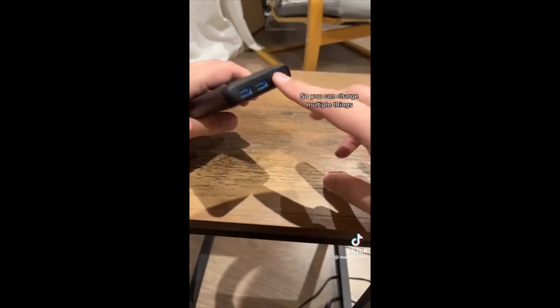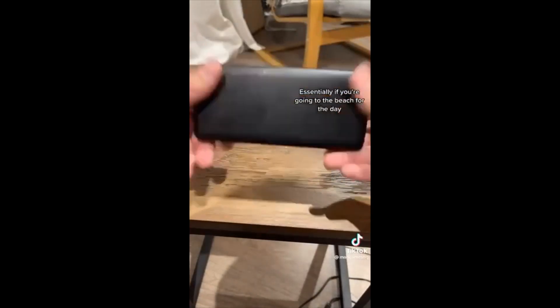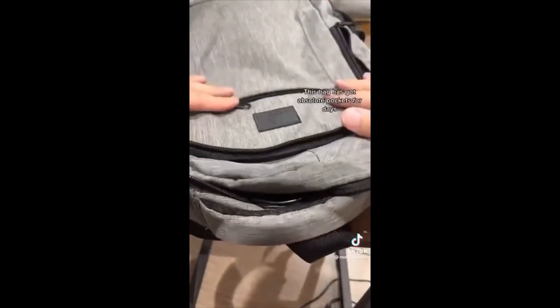It takes a while to charge, but once it's charged this will last you for days. It's got two USB-A inputs, a USB-C, and a micro-USB, so you can charge multiple things. It's absolutely essential if you're going to the beach for the day or going to the parks at Disney World — this will keep you going all day long.